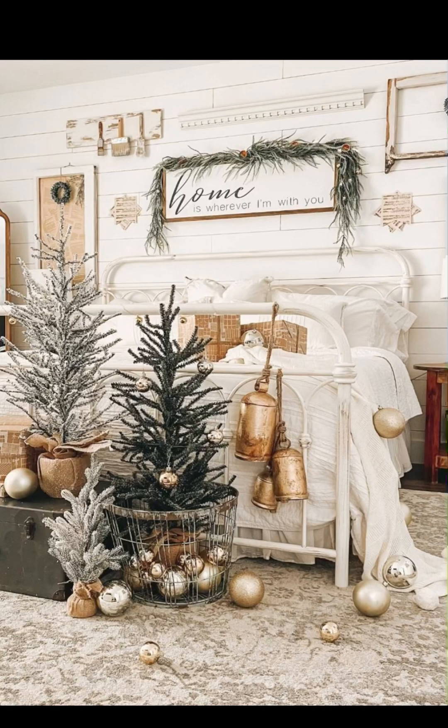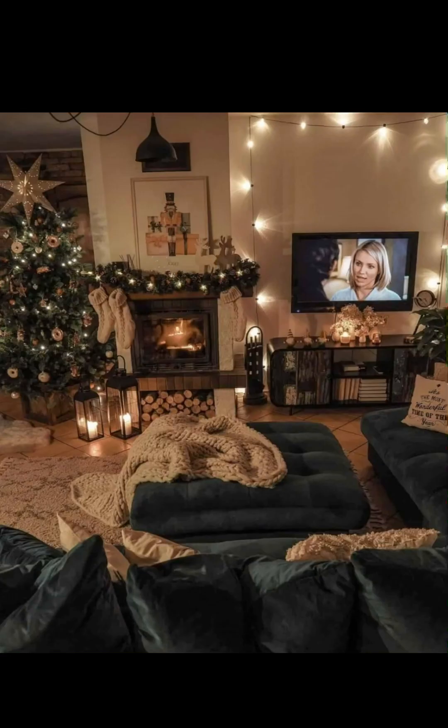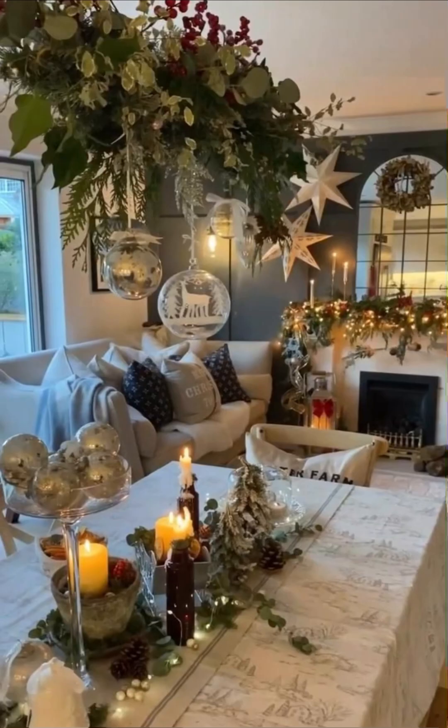Create a captivating Christmas village display on a side table or console, arranging miniature houses, figurines, and tiny trees to evoke the charm of a snowy countryside village. Soften the scene with faux snow or cotton batting to enhance the wintry atmosphere.